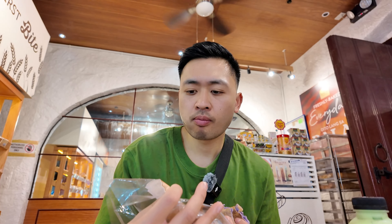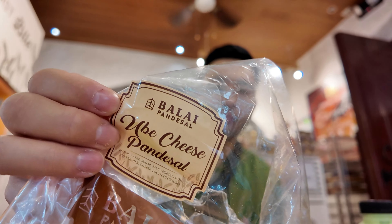This bakery is a good choice if you need a small snack.